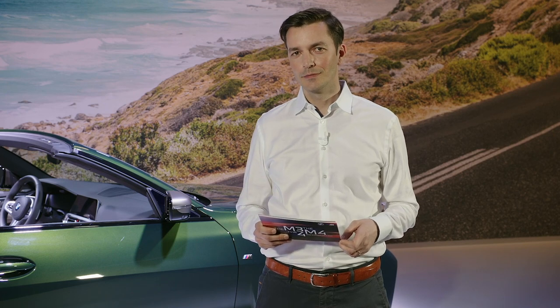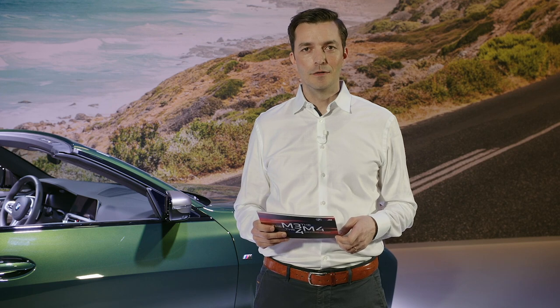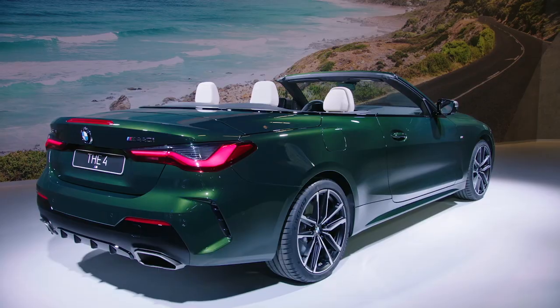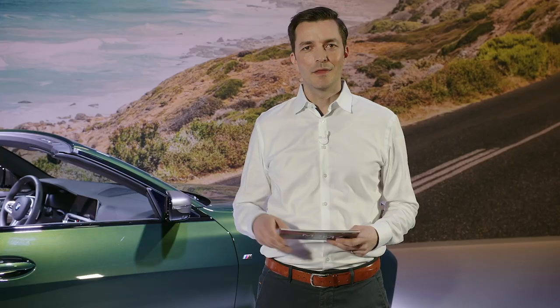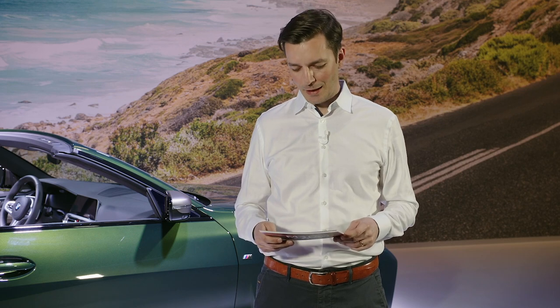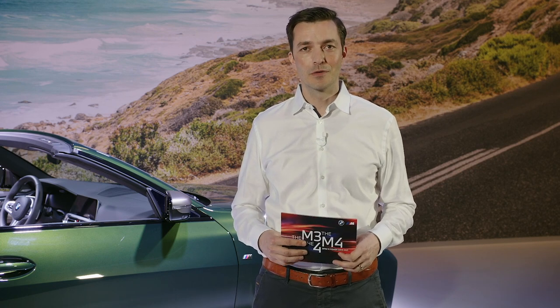Are you a convertible driver? If yes, you probably have a strong desire for freedom and fresh air while driving. At the same time, you don't want to miss the benefits of a closed vehicle when it comes to comfort, driving dynamics, and safety. This is precisely where the 4 Series Convertible comes in. I now have the pleasure to introduce you to Thomas, our head of the 4 Series project.